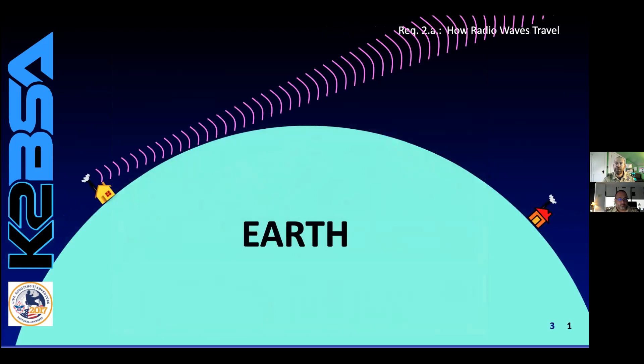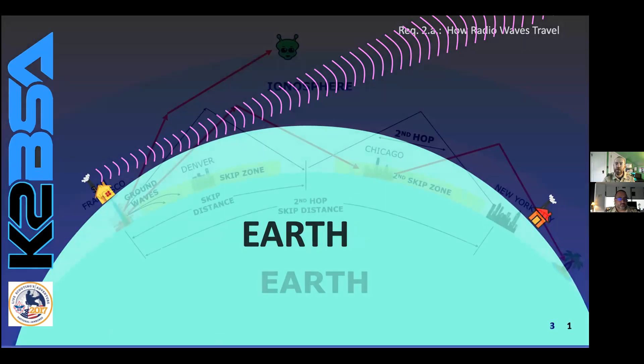Even if there are no mountains in the way of your line-of-sight signal, the curve of the earth will eventually make it impossible for the signal to reach someone far enough around the curve. Line-of-sight signals can bend a little, but not for long distances. That's where other forms of wireless radio come into play.